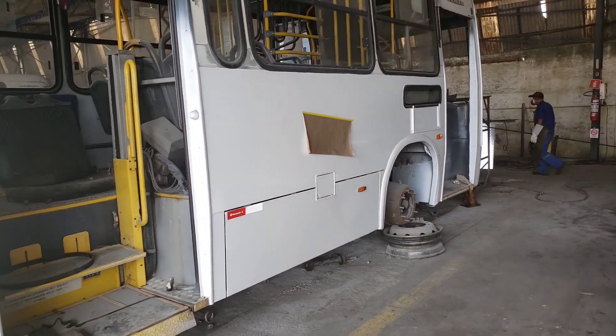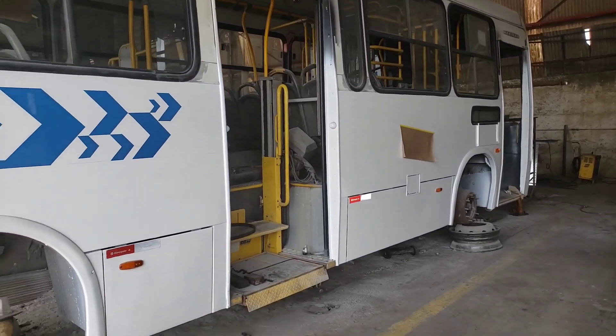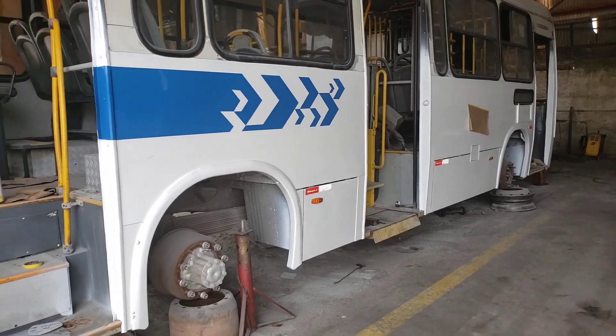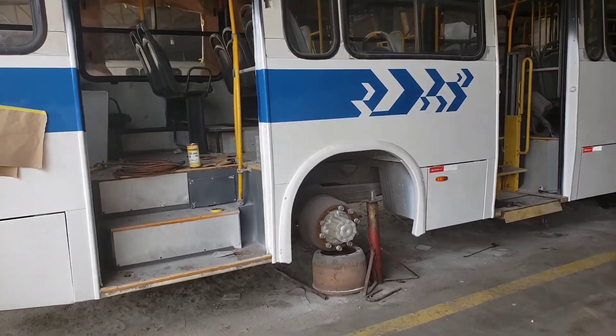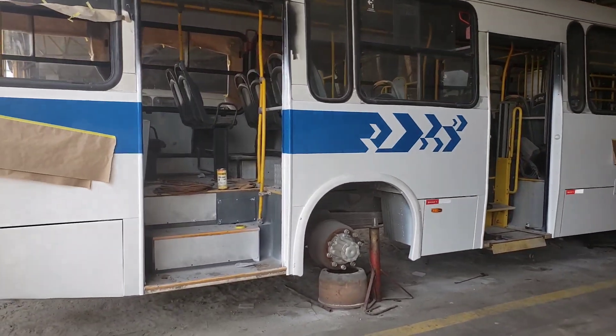Está sendo refeita a reforma geral: mecânica, elétrica e pintura. Hoje eu estou mostrando aqui mais uma vez o andamento do serviço da pintura. Está sendo feito aqui na empresa São Francisco.